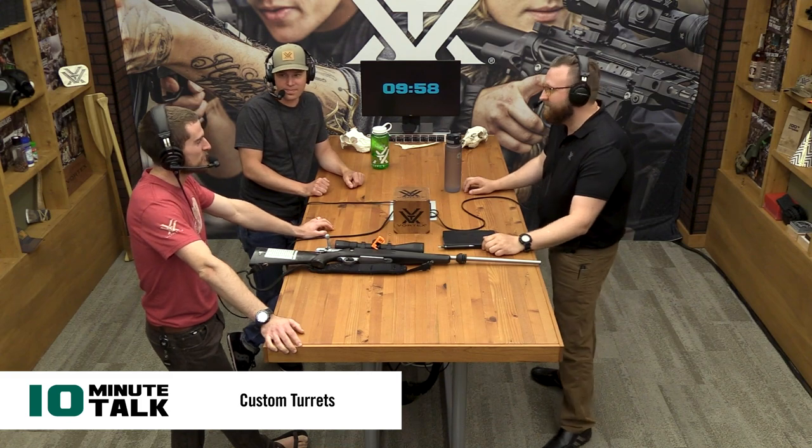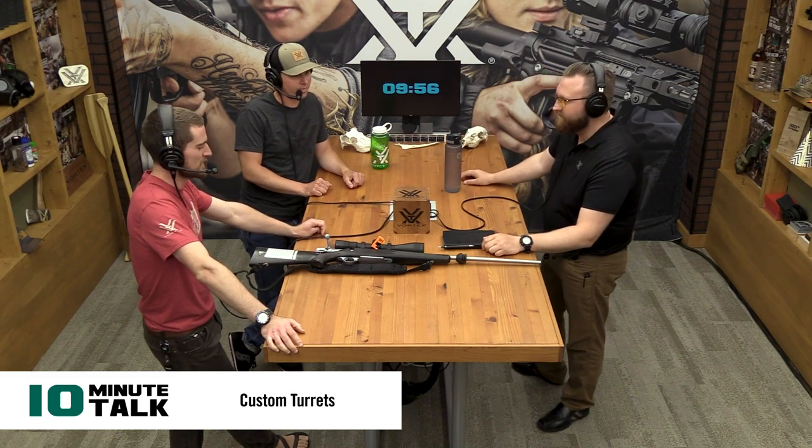What's up everybody? We have 10 minutes here. Nick Laufenberg is across the table from Mark and I, and we're going to talk about custom ballistic turrets. This is a topic we get a lot of questions on — not just for podcasts, but people calling in all the time asking where to get custom turrets and asking about the topic in general, maybe because it's something you've heard about and are unfamiliar with, or just wondering why you would even change your turret.